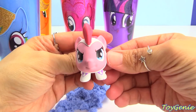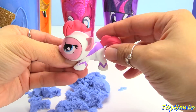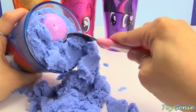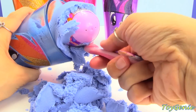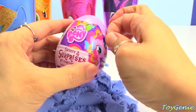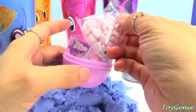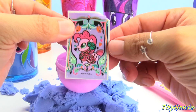Look at her. She's about to run super, super fast. Let's keep going. What's this? A My Little Pony Surprise Egg. Let's scoop it out. And let's see what we have inside. We have some candies - some pink heart candies - and a Pinkie Pie sticker.